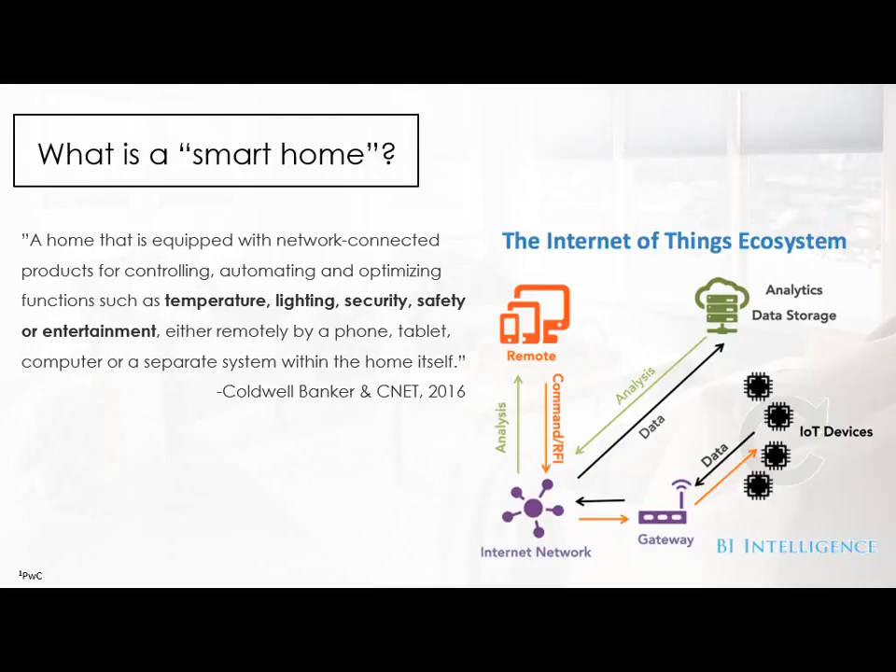This is becoming such a big industry that Coldwell Banker and CNET were actually forced to come up with a definition of what a smart home is, because now as homeowners start to move into houses and demand this technology, we need to understand how to identify a smart home — so when you're on Zillow, you can filter for smart home technology. Their definition: a home equipped with network-connected products for controlling, automating, and optimizing functions like temperature, lighting, safety, security, or entertainment, either remotely by a phone, tablet, computer, or a standalone system.